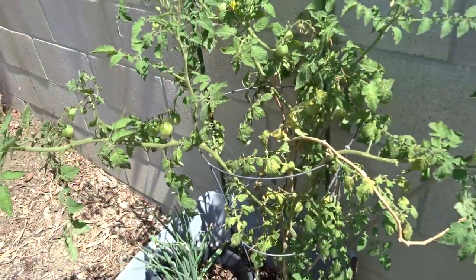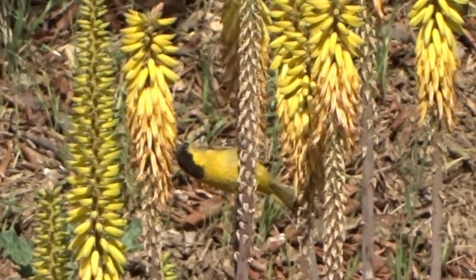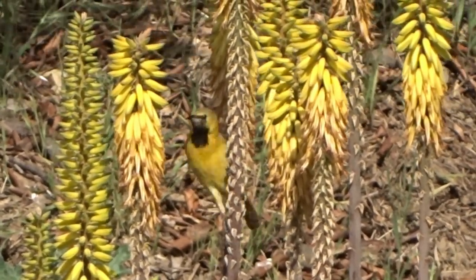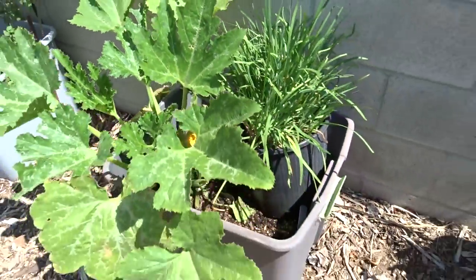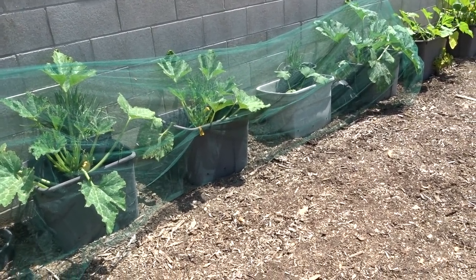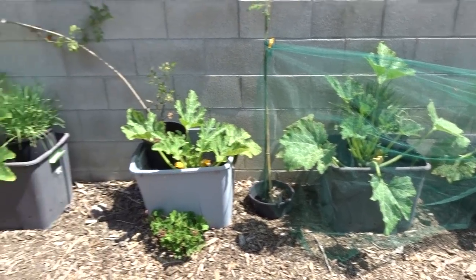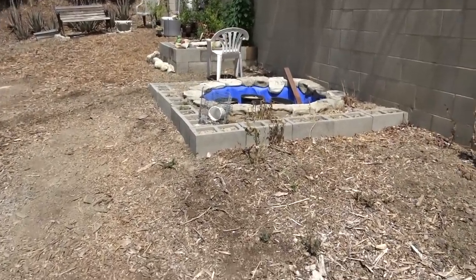I don't have to worry about hornworms right now because the orioles have been taking care of that — we've got tons of orioles. I haven't seen any and I haven't had to hand pick anything off. There's another squash back there. They hadn't bothered this tote, so I had this tulle that was just open and I just dragged it over and laid it here, and it worked out really good.